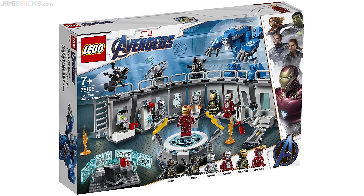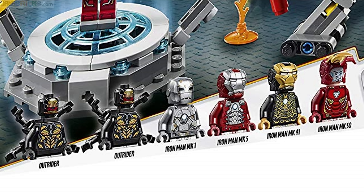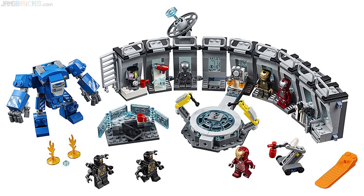The Iron Man Hall of Armor comes with 524 pieces and is listed at €60. This one comes with Mark 50, Mark 41, Mark 38 (aka Igor), Mark 5, and Mark 1 versions of the Iron Man suit. It also comes with two Outriders with six regular arms. I'll have to look at the figures more closely once I can get it in hand, but just getting that wide a selection of versions of Iron Man in one set is fantastic, and not as a Comic-Con exclusive.